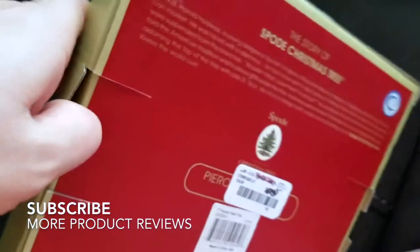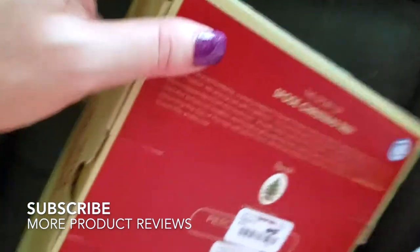It's made from recyclable packaging, which I like. The packaging it comes in is really sturdy, so you don't have to worry about it breaking when you repackage it year after year.